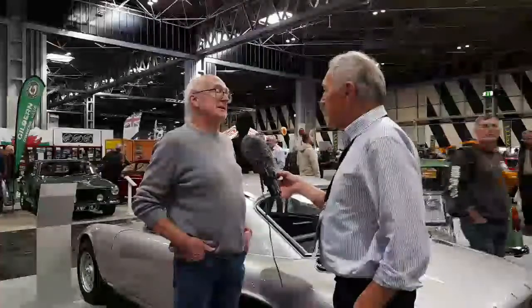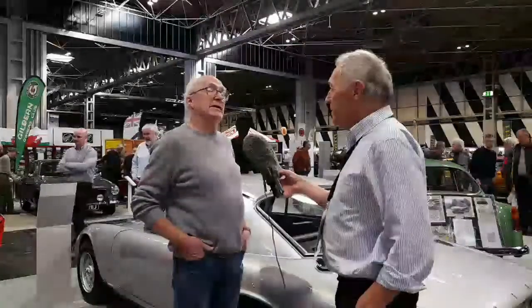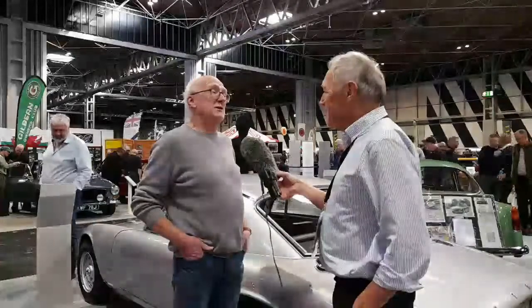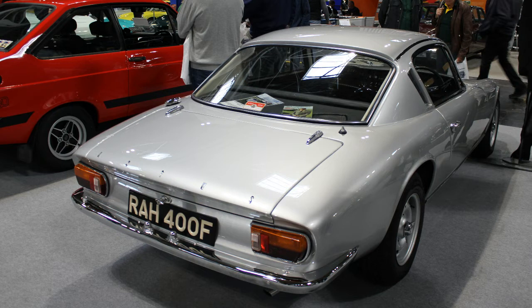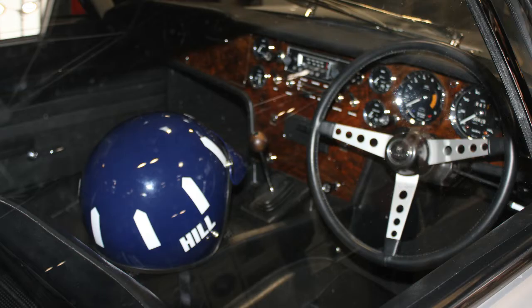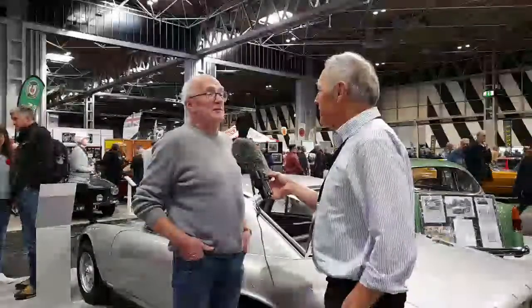It then went through three or four different hands before I bought it. When I bought it, it had been sitting in a garage for 35 years, gradually deteriorating, and it was in a pretty poor state. It was painted yellow at the time. The rear suspension had collapsed, the interior was filthy, the engine bay was in terrible state. I took it to pieces, every last nut and bolt, and restored it to the state you see now, as close as I could possibly get it to how it was when it left the factory.